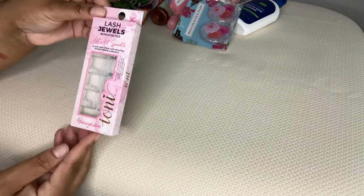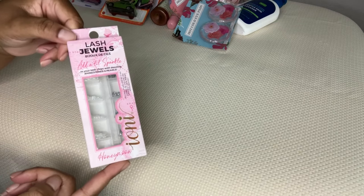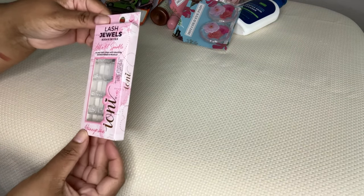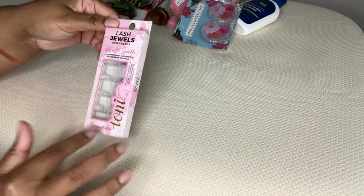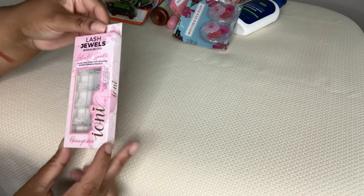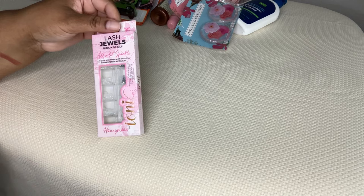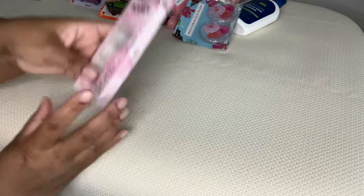These Lash Jewels by Ioni - something about this tells me it may or may not be a hazard, but I wanted to try it anyway. It says add a little sparkle to your lash strips with dazzling rhinestones and pearls. Some of their Ioni products already have rhinestones attached, but I thought you can use these for essentially anything - just like face jewels if you wanted, or add them to your lashes or just the corners of your eyes.